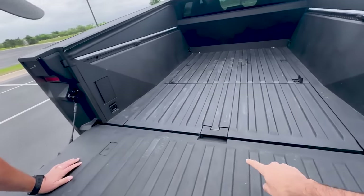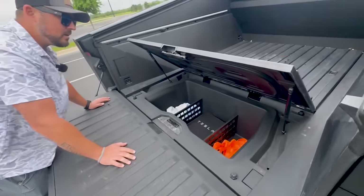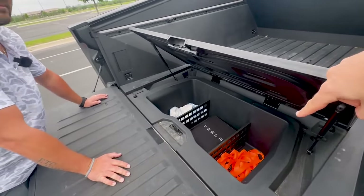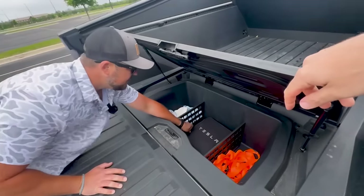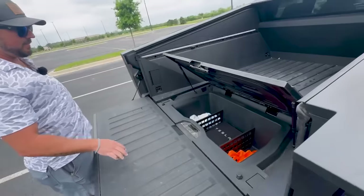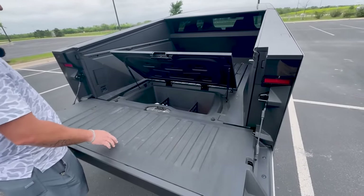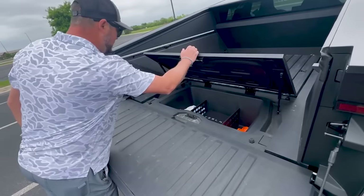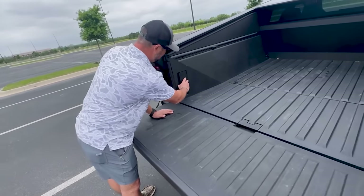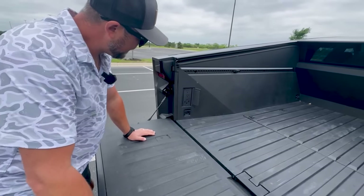There's this area in the bed — flip it over and it has a drain plug at the bottom, so you can use it as an ice chest. There it is! Now see, that's cool — I can use that feature. You said ice chest, I'm all up for it. If you open that door on the side, it's got plugs — two 120s and a 240. That's a pretty cool feature.